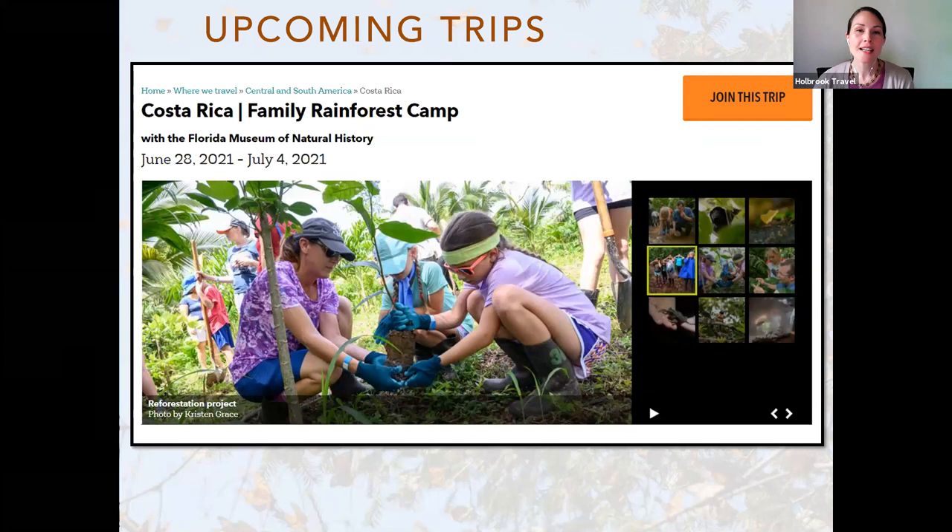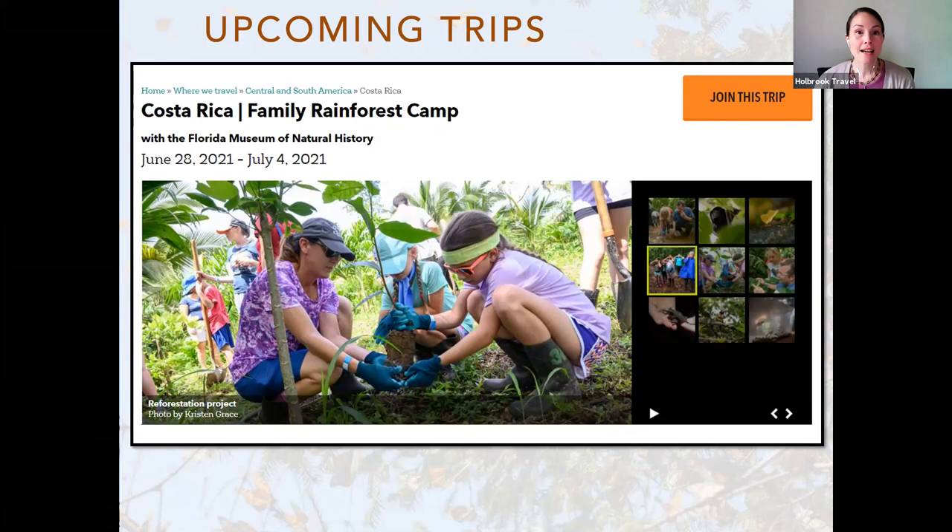Today's webinar has been recorded and we will be sending out a link to the recording in the next few days. The webinar recording will also be available on our YouTube channel and on our website, where you can find all of our past webinars. So with that we'll go ahead and conclude our presentation today. Thank you again so much to our guests, Dr. Jarrett Daniels and Kristen Grace. We really appreciate hearing about these conservation initiatives and more about the monarchs and seeing your beautiful photography. Thank you to everyone who joined us today — we hope you have a wonderful rest of your afternoon.